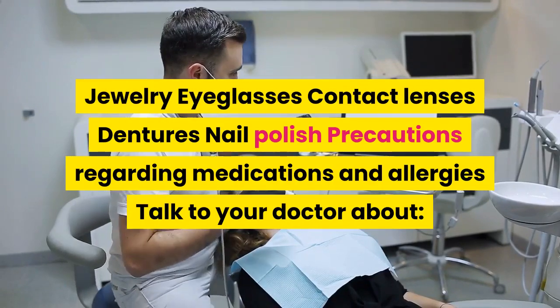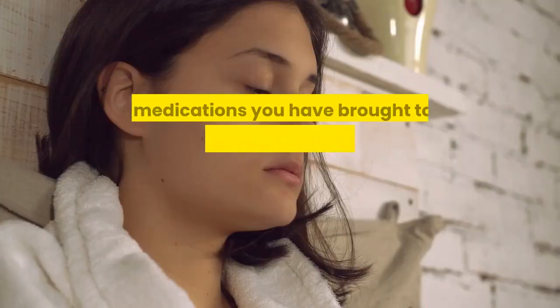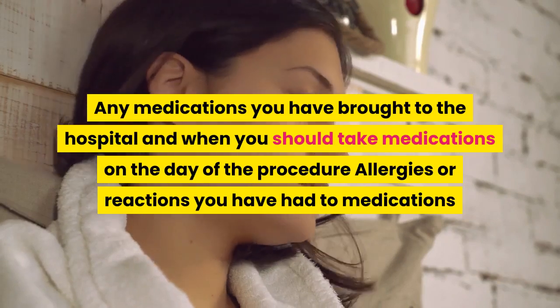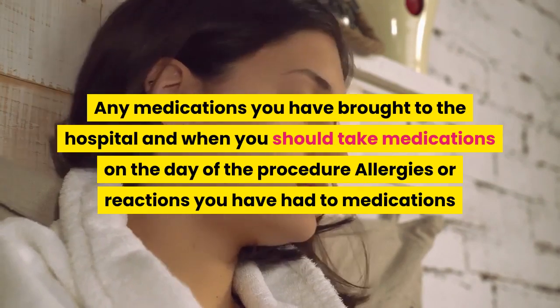During surgery, avoid wearing jewelry, eyeglasses, contact lenses, dentures, and nail polish. Precautions regarding medications and allergies: talk to your doctor about any medications you have brought to the hospital and when you should take medications on the day of the procedure, as well as any allergies or reactions you have had to medications.